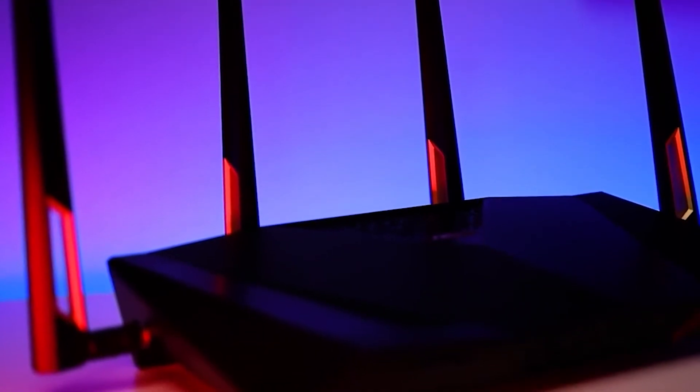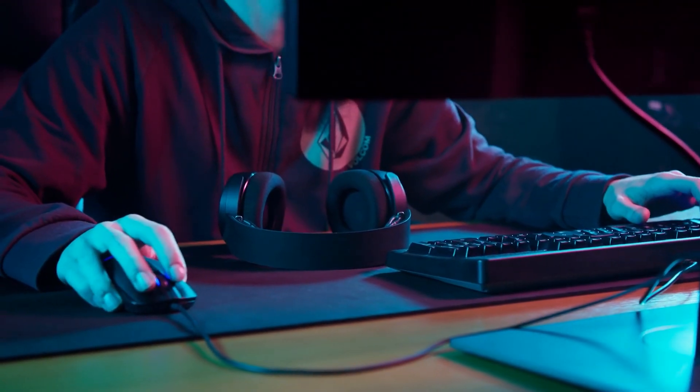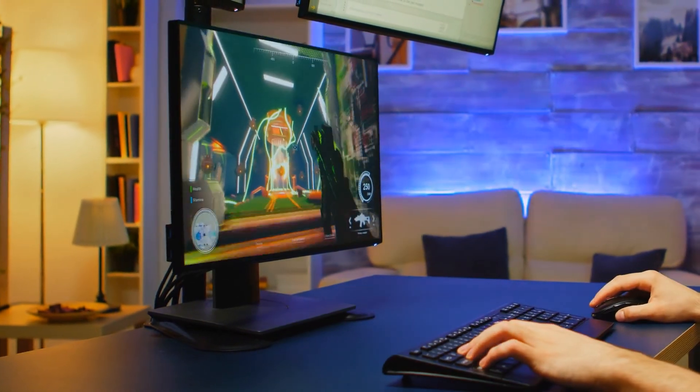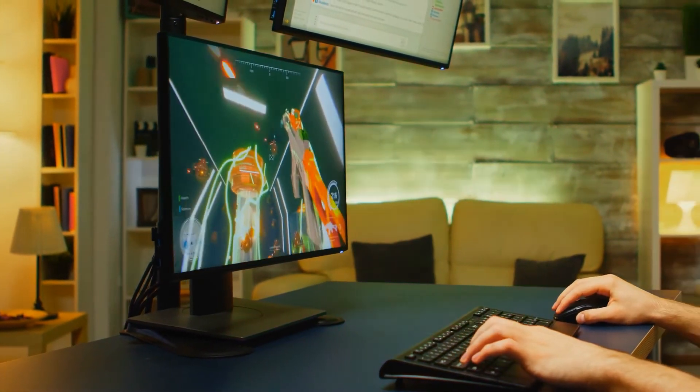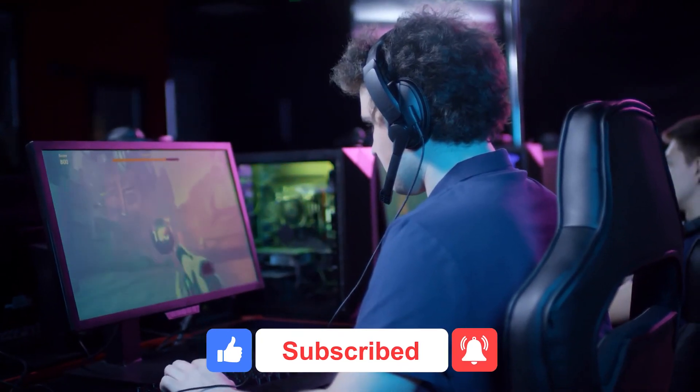That does it for this episode of Top Tier Tech. Let us know in the comment section below what your favorite online game is and what really gets the blood flowing when you're gaming with your pals. Are there any routers we may have missed that you think should have been on this list? Let us know down below, and until next time, stay safe and stay informed.